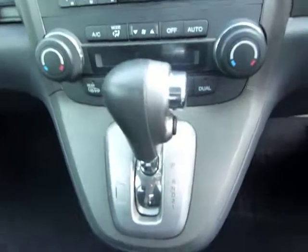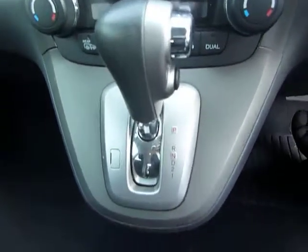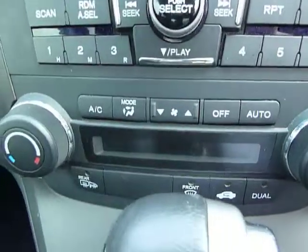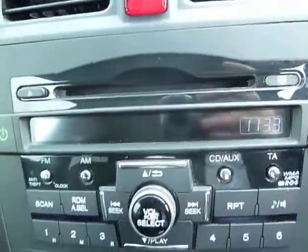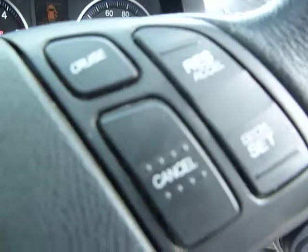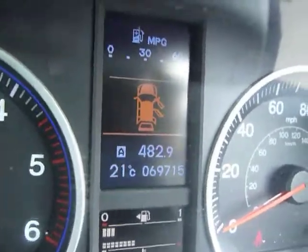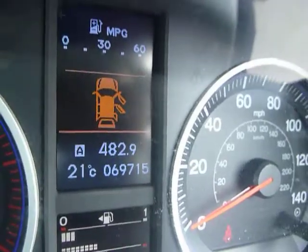This is an automatic 2.2 litre diesel transmission equipped with dual climate control and radio and CD controls. You have a multifunctional steering wheel with cruise control. The mileage of this vehicle is 69,715 miles.